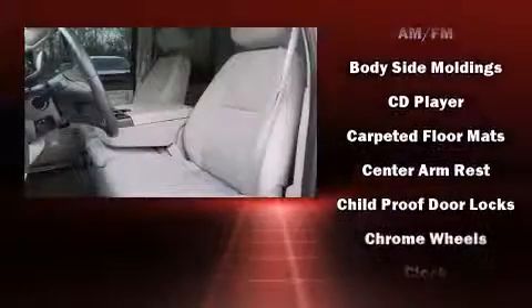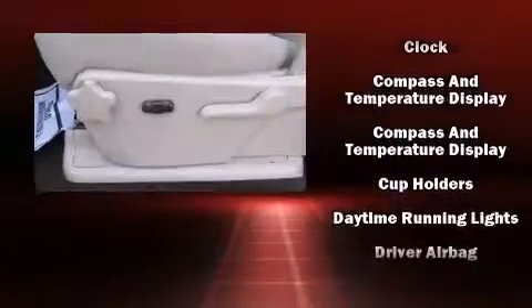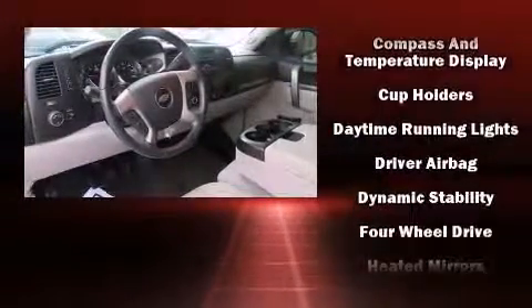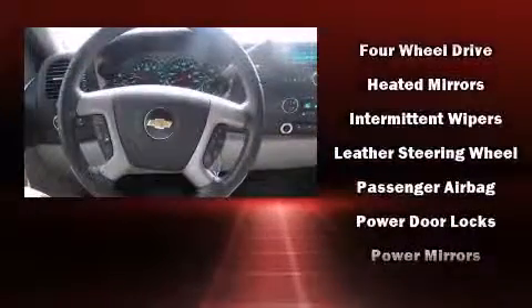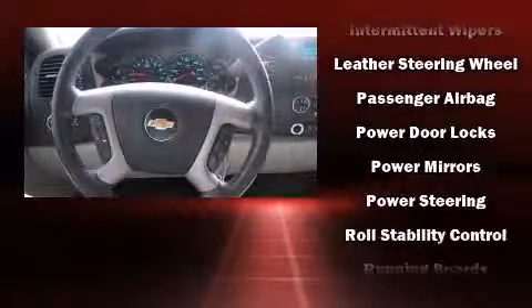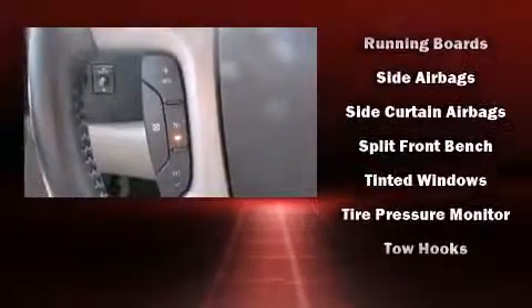occupant sensing airbag, front side impact airbags, traction control, ignition disabling, OnStar, and ABS brakes. Various mechanical systems are monitored by electronic stability control, keeping you on your intended path. It also arrives with a Carfax history report, providing you peace of mind with detailed information.